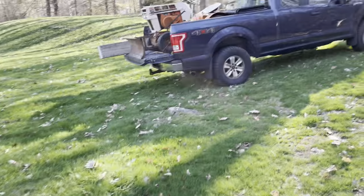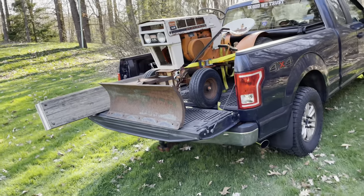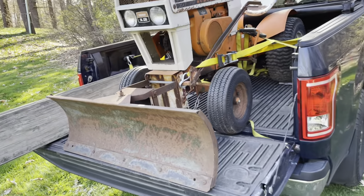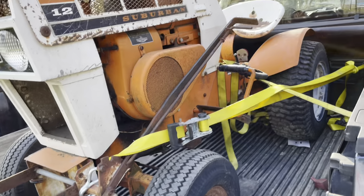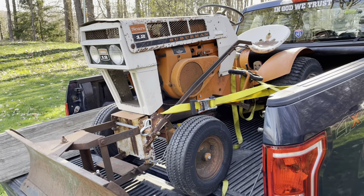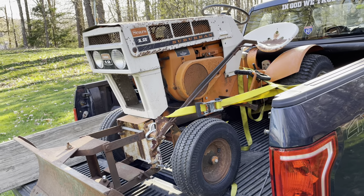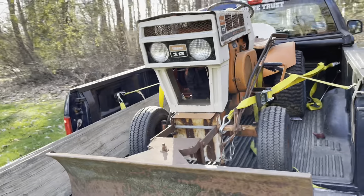I'm going to go ahead and unload this guy and maybe get some more video of it once I get it off the truck. I'll probably try to take the dozer blade off so I can see what I've got going on there. It's my first tractor purchase of 2023 — it is now April 20th or 21st. Not too bad of a purchase.